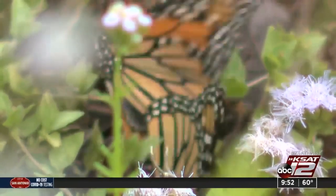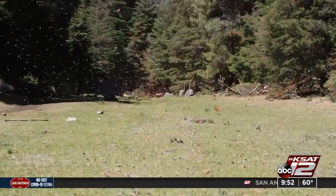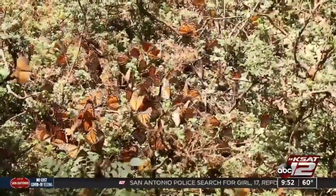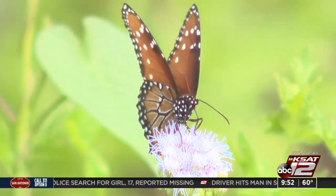Monarch butterflies are beautiful and in some cultures are symbols of hope. In Mexico, the monarchs represent the souls of the dead returning to Earth for their annual visit. And right now you can see them migrating through San Antonio. This is the population that makes that long journey of 2,000 miles between their overwintering grounds in Mexico and areas north of us here.